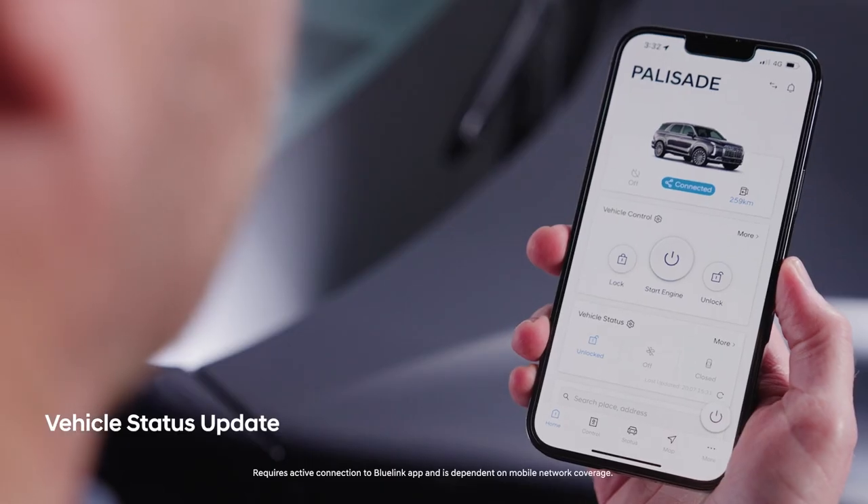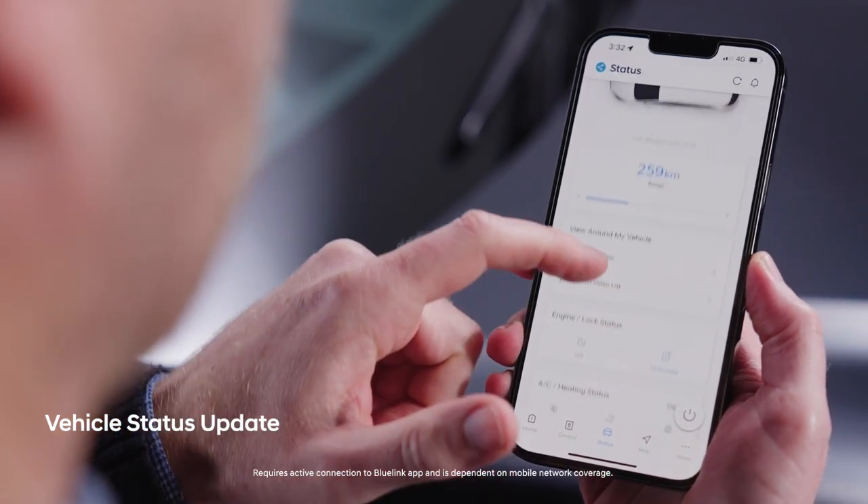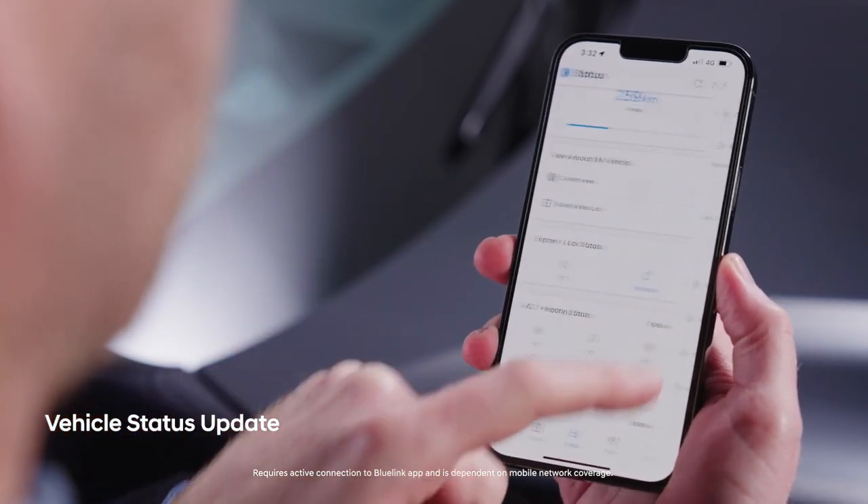The Bluelink app also lets you see the vehicle's status with the push of a button, even if you're nowhere near the car. You can check the battery, tyre pressure, your estimated driving range, or whether the tailgate or doors are open or closed.